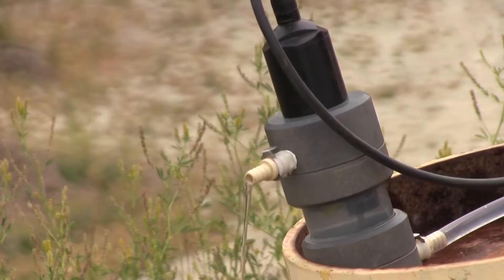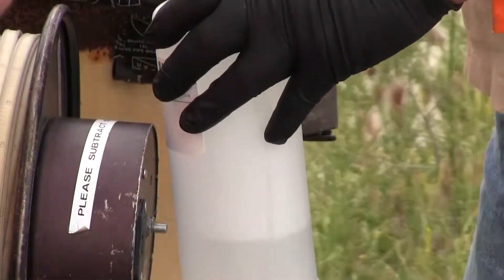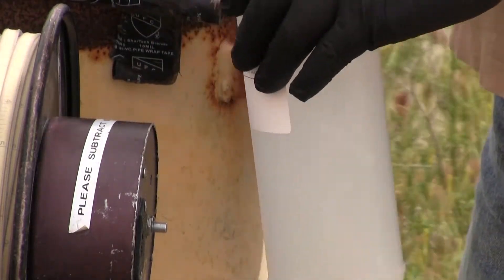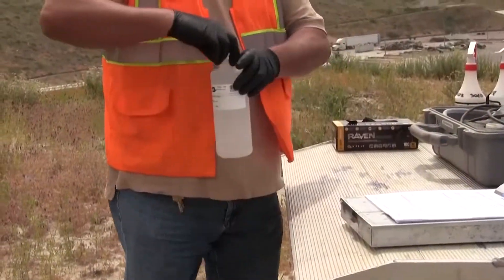We don't just monitor air and gas at the landfill, but water too. Technicians are constantly taking samples from wells, not only at active landfills like Lamb Canyon, but closed landfills across the county.